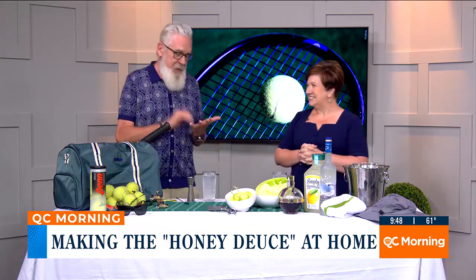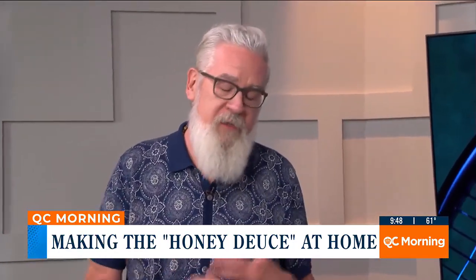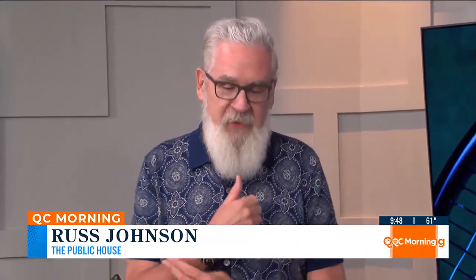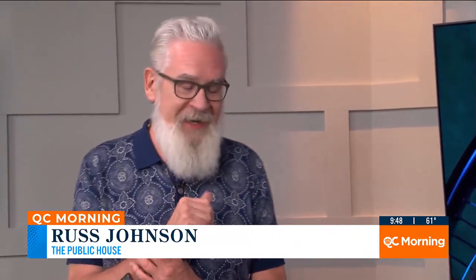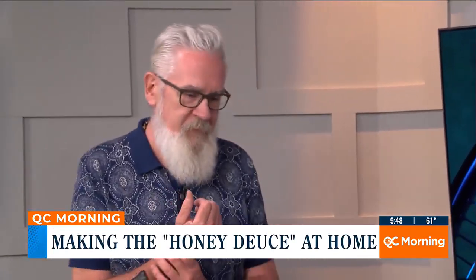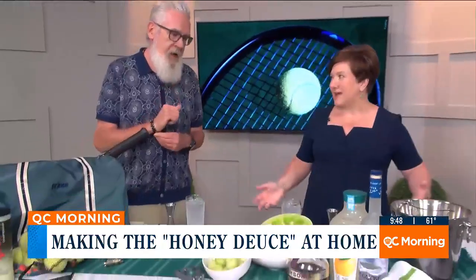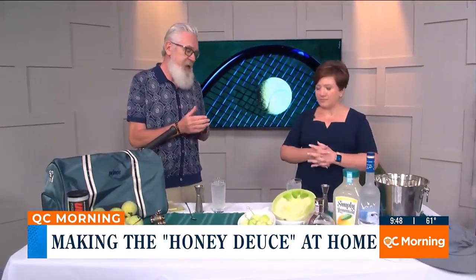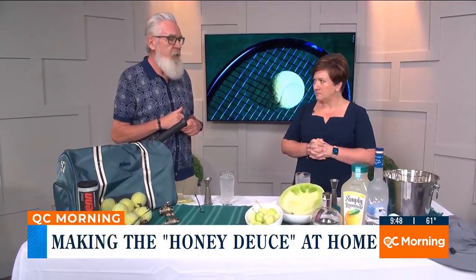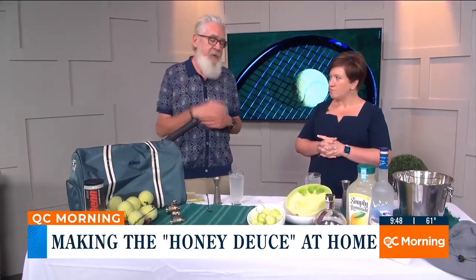Wimbledon has its Pimm's Cup as the official drink. The Kentucky Derby's official drink is the Mint Julep. And this is the official drink of the U.S. Open called the Honeydews. It does have some cute elements to it. Does this drink exist under any other name? No — this was sort of invented by one of the reps from Grey Goose in the early 2000s, and it just gained popularity at the U.S. Open.